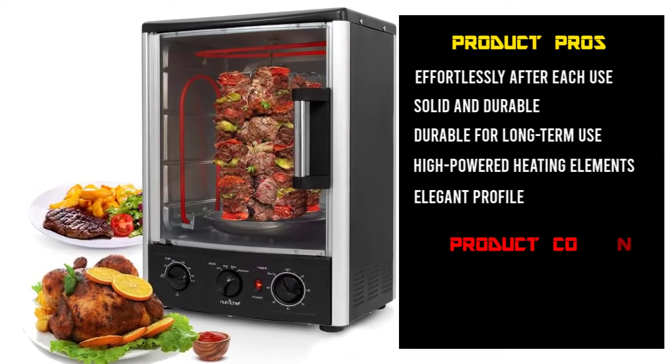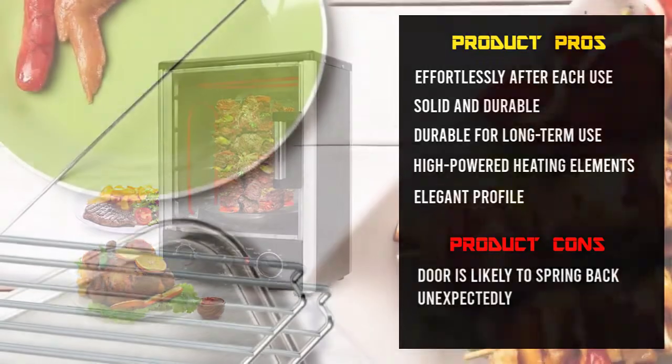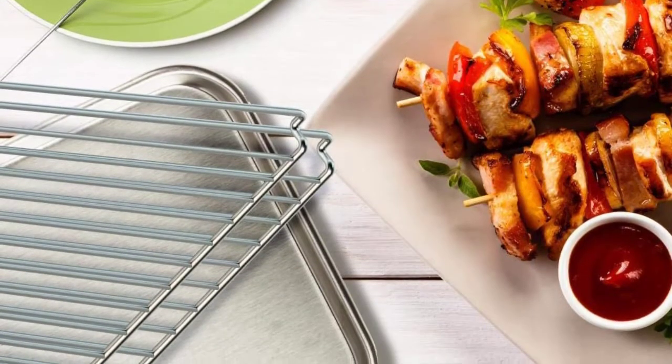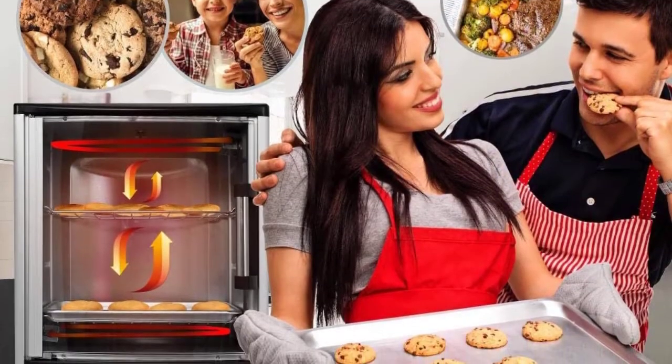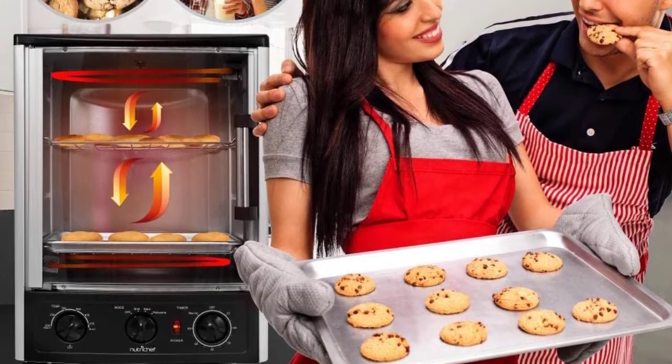Operating this machine is as easy as it gets. All you have to do is set the timer and temperature according to your recipes and let the oven take care of the rest. Also, the tempered glass door is super durable, stain-resistant, and can be wiped off effortlessly after each use.